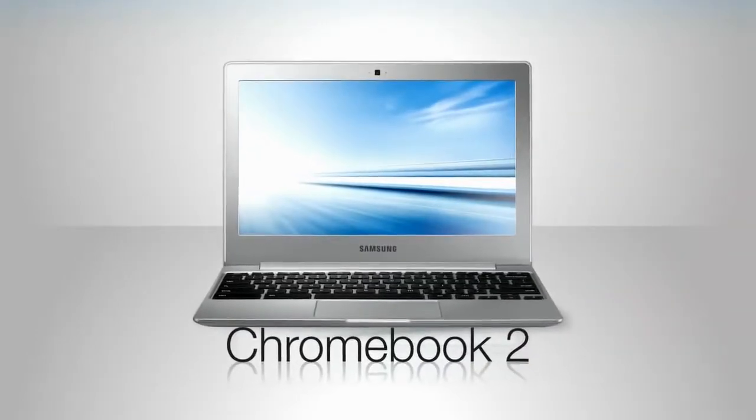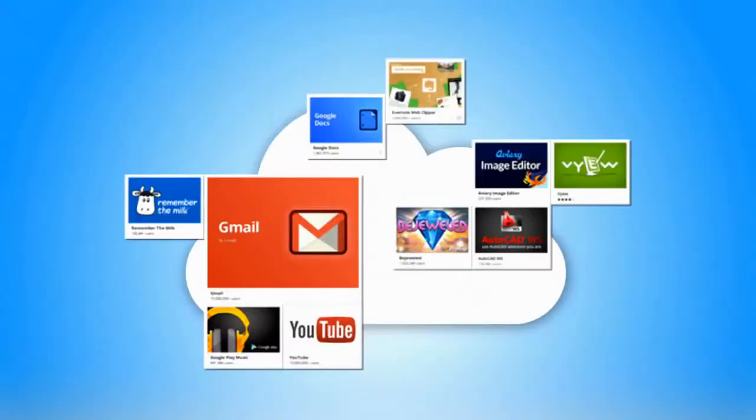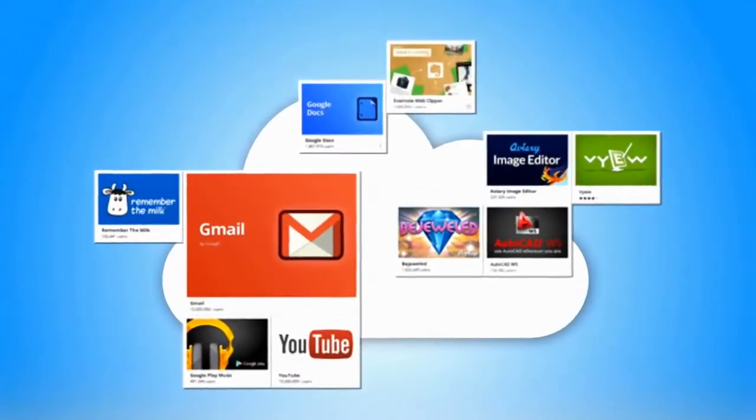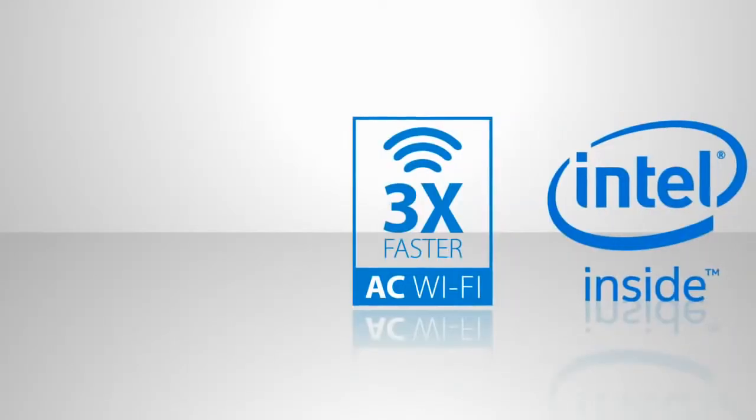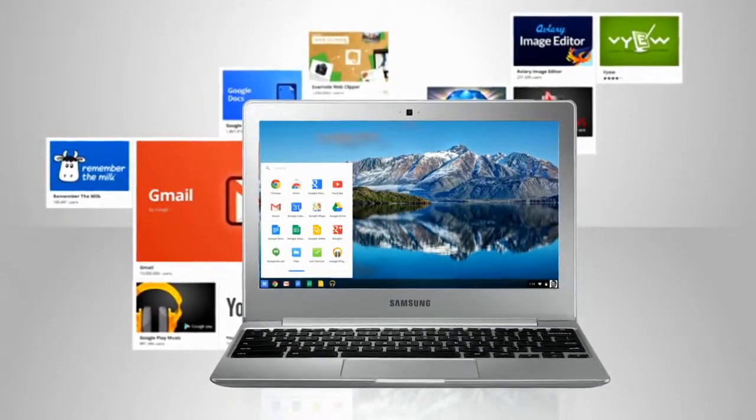The Samsung Chromebook 2. A super portable device that lets you work directly in the cloud and boost your productivity on the go. With a powerful Intel processor and a solid-state hard drive, your favorite Google apps load seamlessly and efficiently.